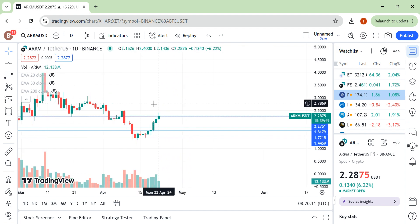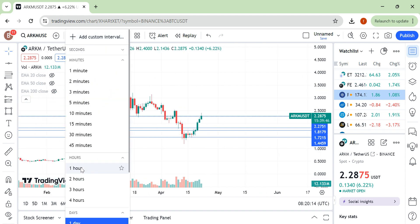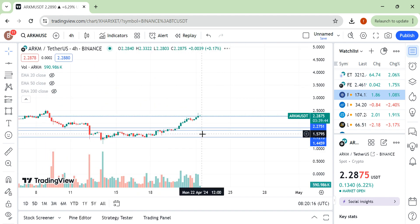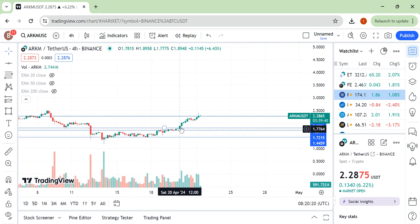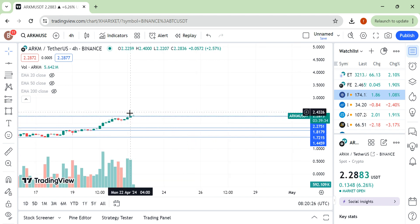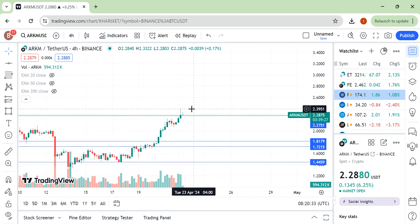Let's look at the daily area. We are consolidating under this level — creating higher highs and higher lows — and price broke this level. But look at this week: this candle closes below this area. So right now we have to wait until we see a candle close above this level.